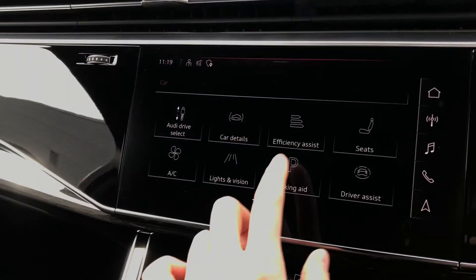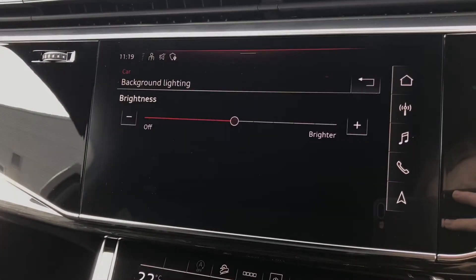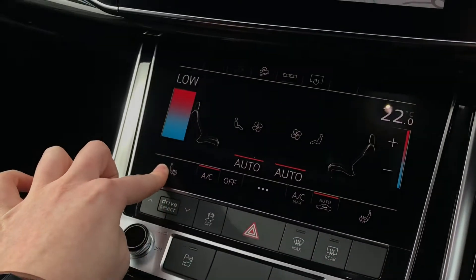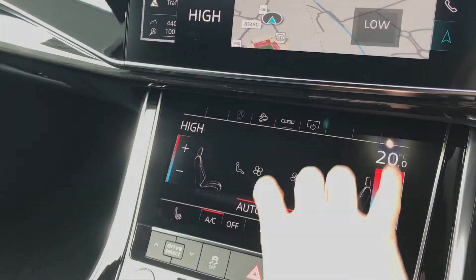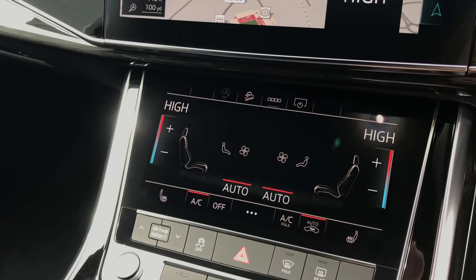This vehicle is also equipped with the extended LED interior lighting pack, which can be seen here and adjusts the interior LED lights. We've also got the air conditioning controls for the front of the vehicle and the front seats are heated.